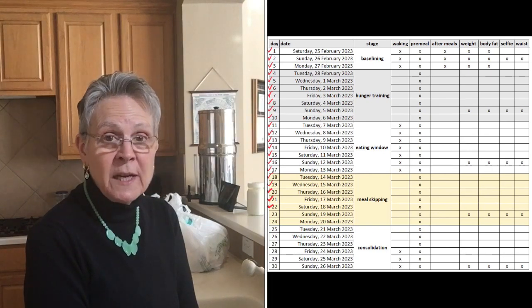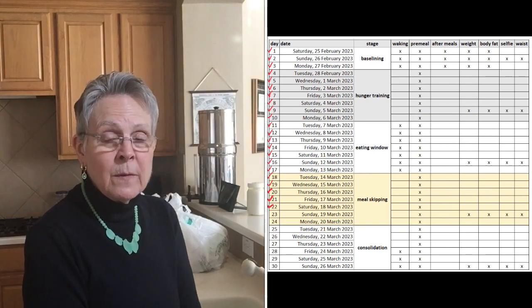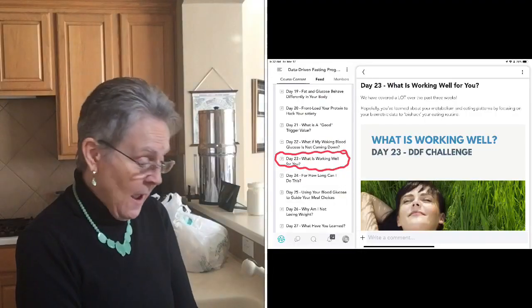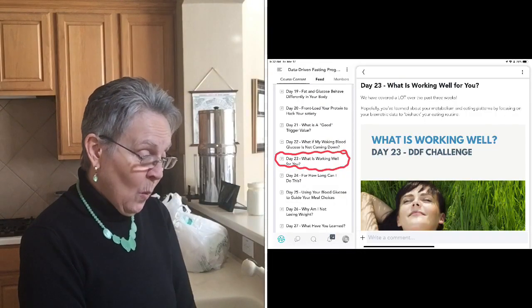Today is day 23, so the videos up until now have covered days one through 22. I'll put up a screenshot of today's topic so you can see what it is.